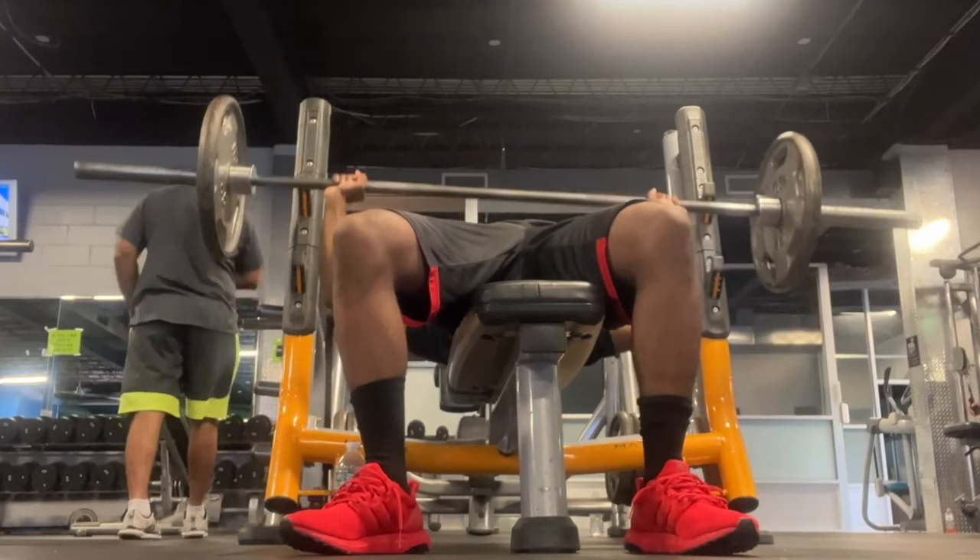I always test headphones at the gym because it's the perfect place — testing noise canceling, enabling transparency mode when someone talks to you. The AirPods 4 passed the gym test. It's able to capture some environmental awareness because sometimes I'm so immersed in my music I don't hear anything. It's spooky quiet, but it blocks out some and not all sound. Transparency mode is exactly the same as the regular AirPods 4.